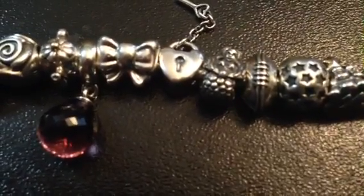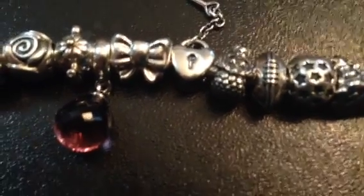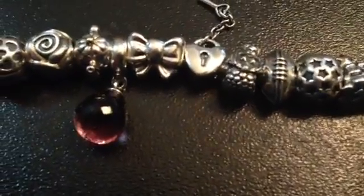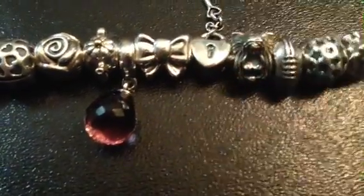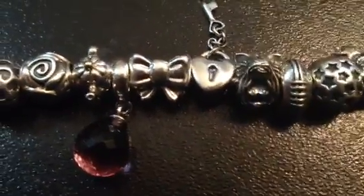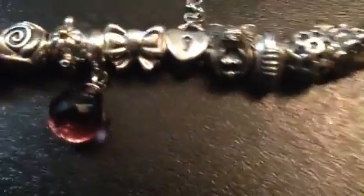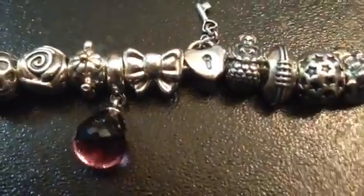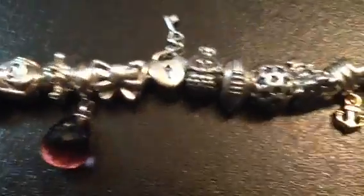This one is a mermaid. She's really cute. She has little starfish in her hair — it's hard to tell since I'm on my phone. But I love to swim and I wish I could breathe underwater so I could just stay in the water all the time. So that's what that one's about.